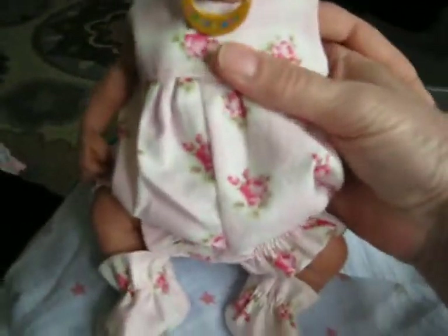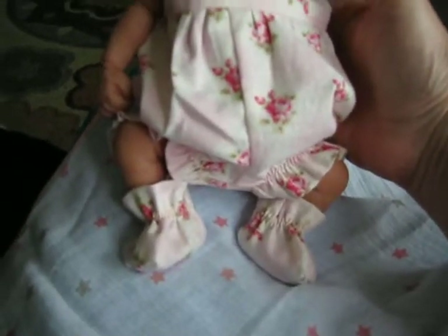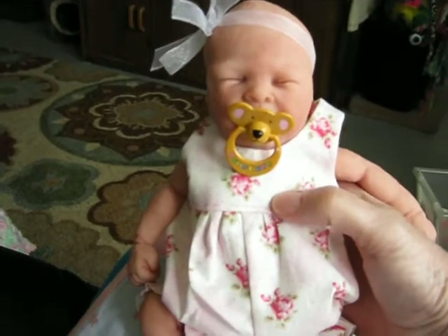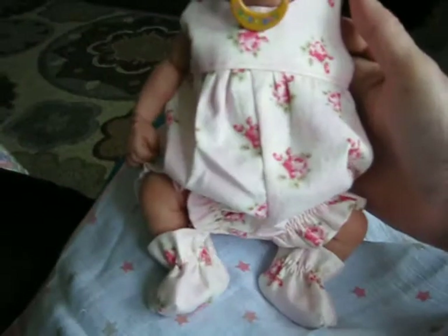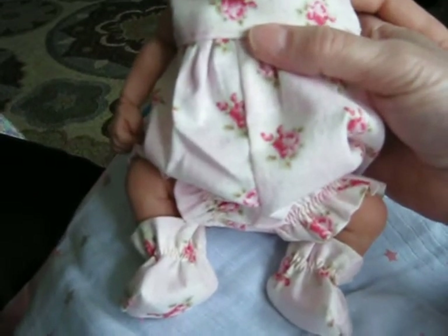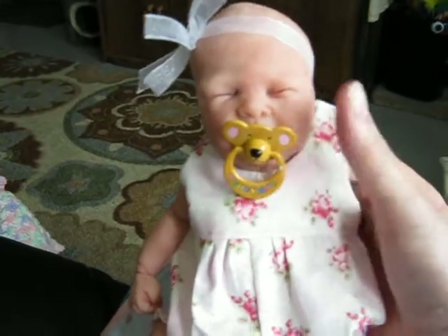I chose the size 12-inch. It's a tiny bit big, but not bad at all. I don't know if I had chosen a 10-inch, I don't know if it would have fit her. So this is a 12-inch. It's a little bubble suit, and it had matching little booties that came with it, and the booties fit her perfectly.